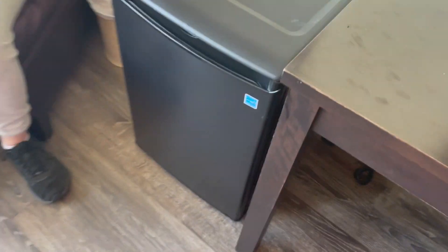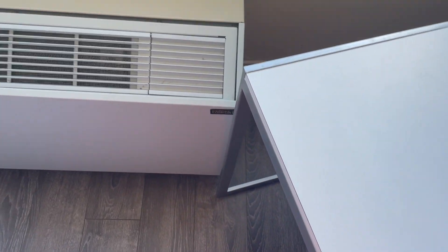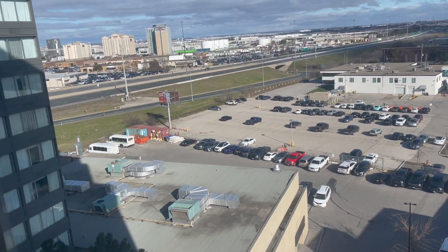You've got a refrigerator down here like the other room had, a little chair to sit on, something to put your computer or laptop on, and climate control. And there's a view again outside — that's going to be it.